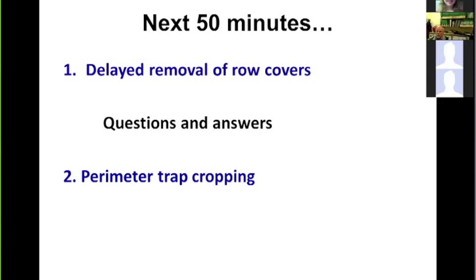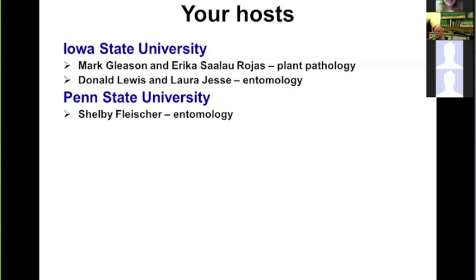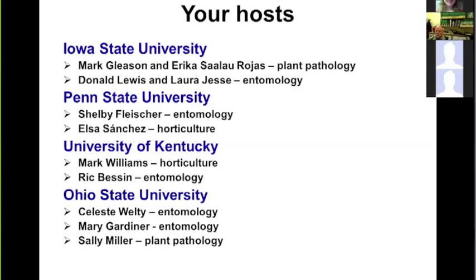At Iowa State we have Mark and Erica, as well as Donald Lewis and Laura Jesse from entomology, covering both plant pathology and entomology. From Penn State we have Shelby Fleischer, an entomologist, and Elsa Sanchez from horticulture. University of Kentucky has Mark Williams from horticulture and Rick Besson from entomology. From Ohio State we have Celeste Welty and Mary Gardner in entomology, and Sally Miller from plant pathology.